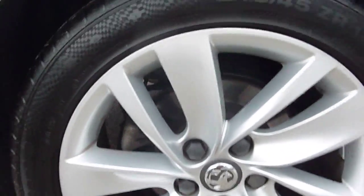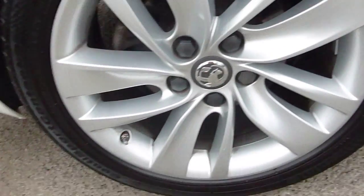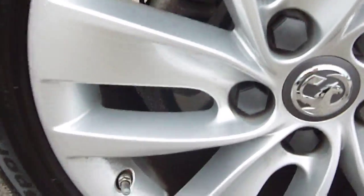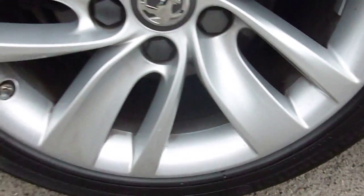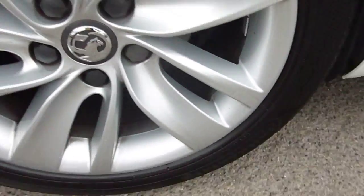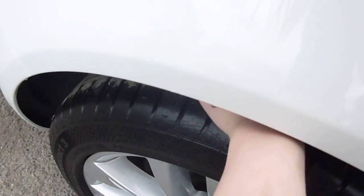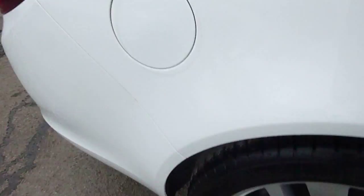Coming to the offside back alloy — same condition as the other one. This one hasn't even got a scuff on it. There's some wear to it but there are no scratch marks. We've got a tread depth of 4-5mm on that tyre, which is great.